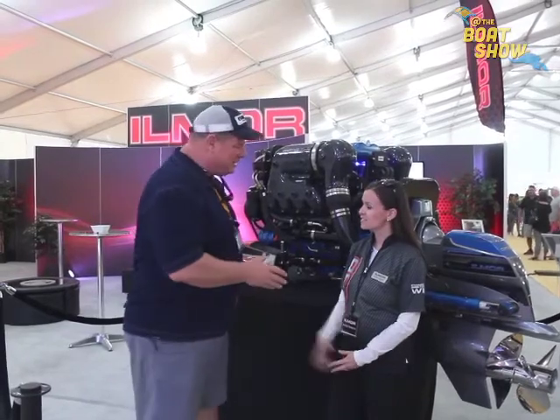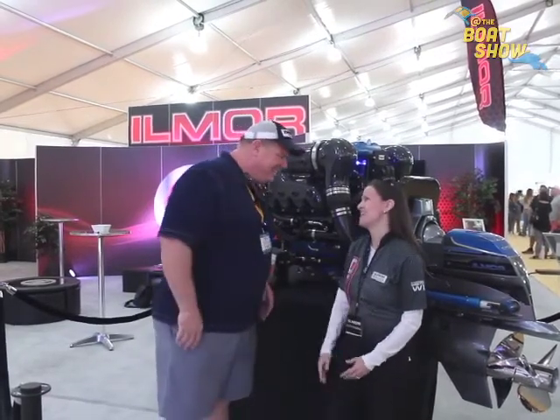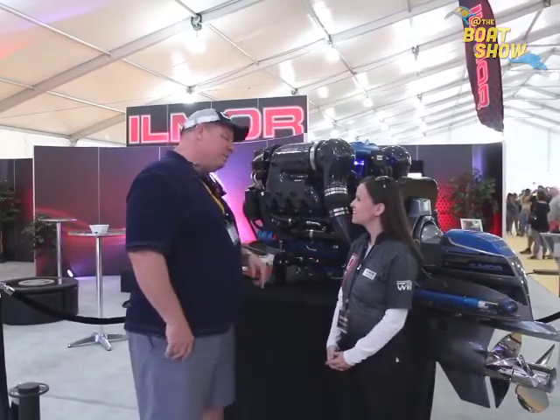Hey guys, Eric Kyle here, publisher of Great Lakes Scuttlebutt Magazine. I'm excited to be down at the Miami International Boat Show right here in Key Biscayne — I am loving life, this is one of the best shows on the planet. While I'm here I'm wandering around looking for fun and exciting things to report on, and I ran across our friends up in the Midwest, Ilmore. I'm here with Jessica — Jessica, how are you?